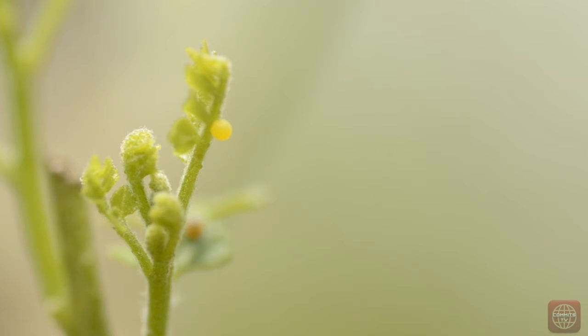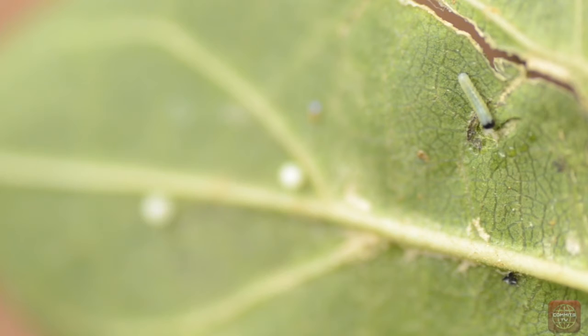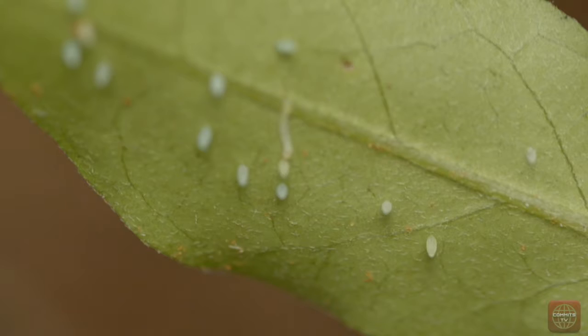After mating, the female lays her eggs in small clusters on the leaves or stems of a certain plant. Some place the eggs on the underside of leaves to protect them from other insects or predators. When the egg hatches, the larva emerges. After hatching, the caterpillar eats the egg as its first meal.